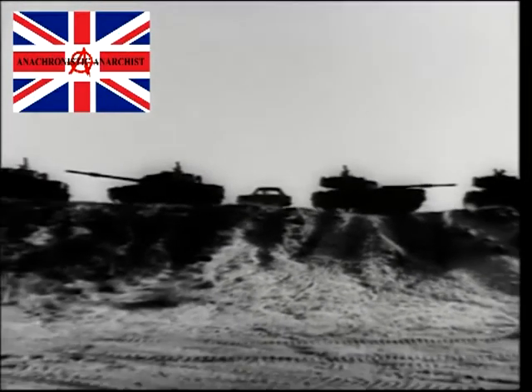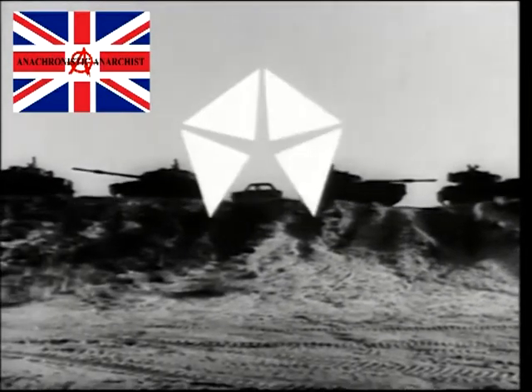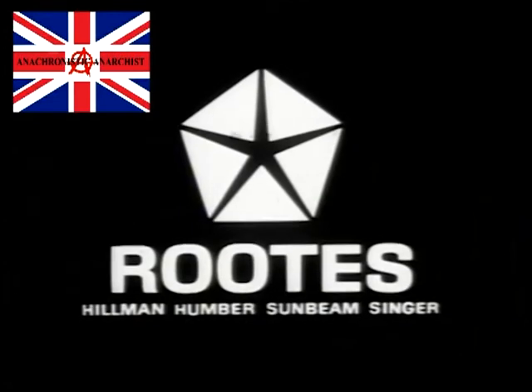There are eight great Imps in the exciting range of Rootes cars. All part of the new deal from Rootes. Test drive one at your local Rootes dealer.